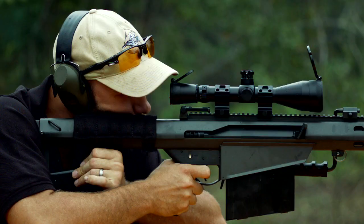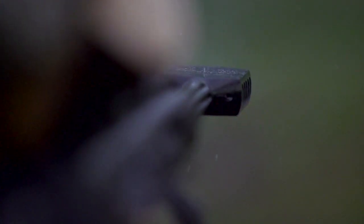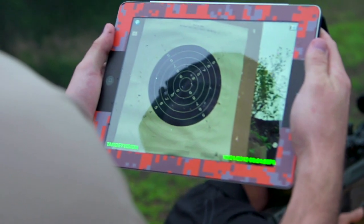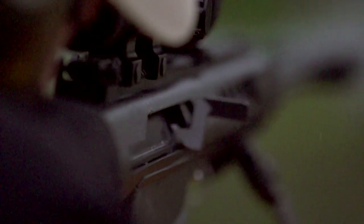If we had to go down there and check our data every round and then come back, you're adding multiple minutes to every round course of fire. So with this, once we set up the TargetVision and come back, we basically can just stay down here the whole time. We get more time on the gun, more time to train.